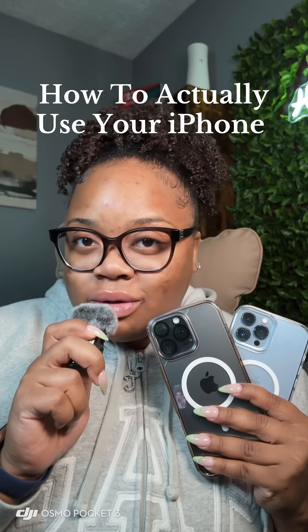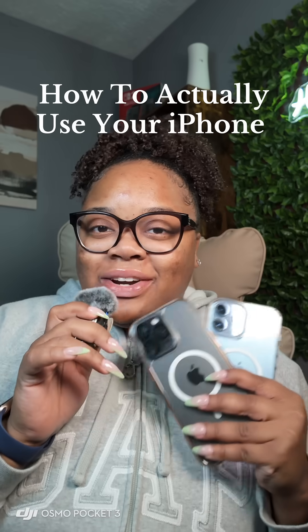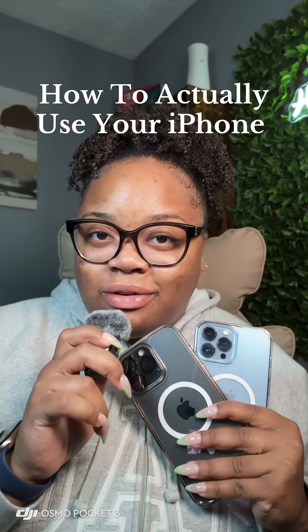You don't like your iPhone because you don't know how to use it. Welcome to the series where I teach you guys how to actually use your iPhone.